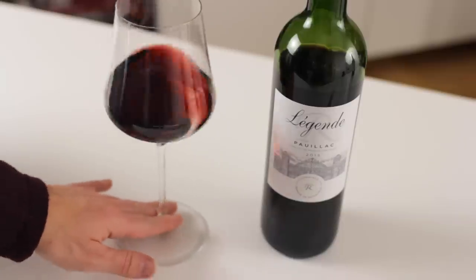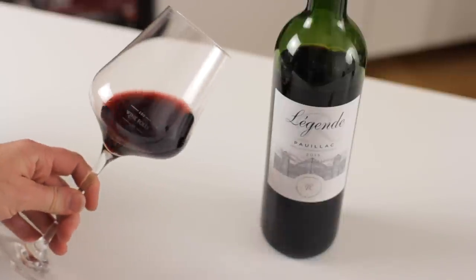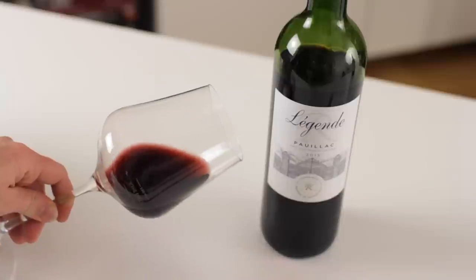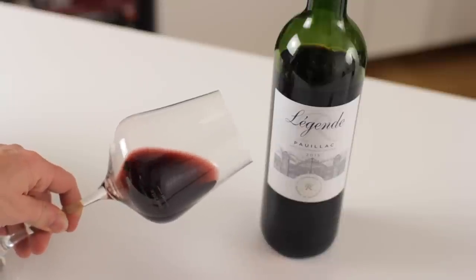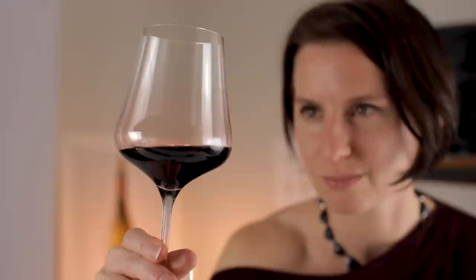The Bordeaux blend — to me it's a deep ruby color. It has a fair amount of rim variation, and I do see a little touch of yellow in that color, indicating the use of Merlot in this blend — there is about 30% Merlot in there. Legs-wise, they're not forming too quickly, nor too many, so I would say this is about an average level of alcohol.